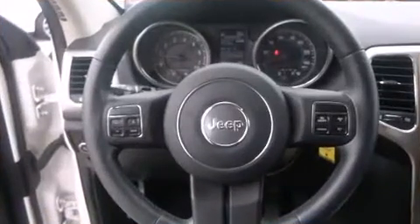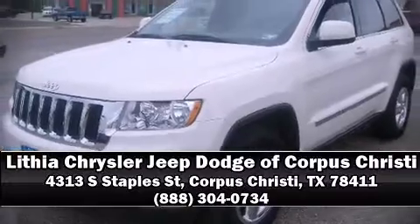With electronic stability control supplementing mechanical systems, you'll maintain precise command of the roadway. Our sales reps are knowledgeable and professional — call now to schedule a test drive.